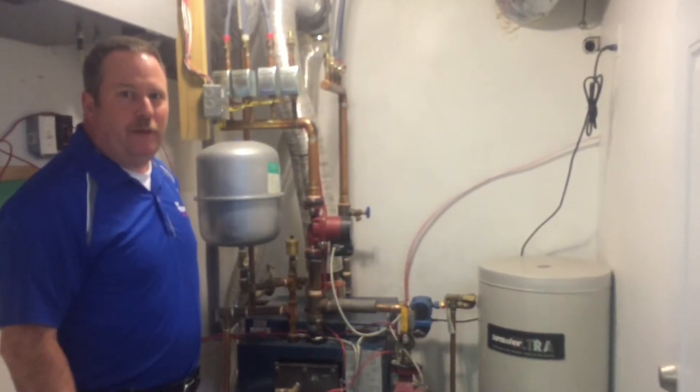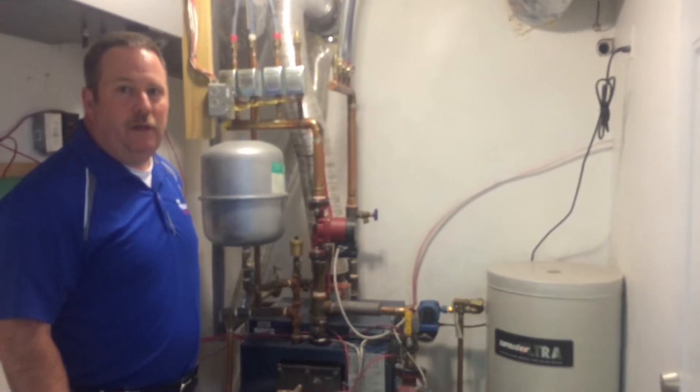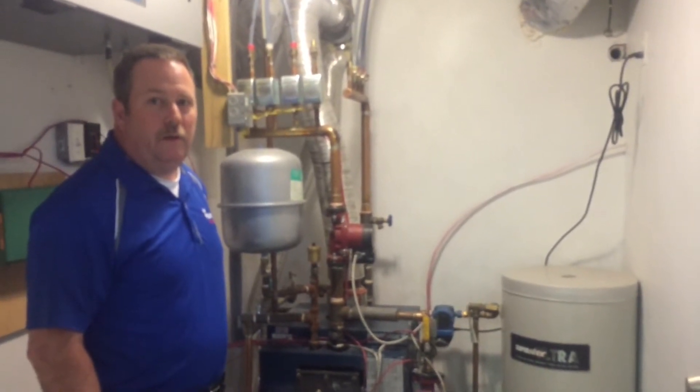Hi there folks, it's Blake Smith behind the camera from Wilson's Home Heating and we're here with Stephen Hazel, our technical expert. So Steve, all I ever known for a heating system to be was a furnace. I always just referred to a heating system as a furnace, but apparently there's others. So what is another heating system?